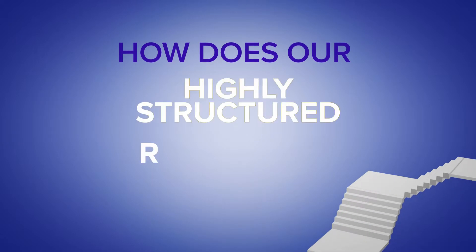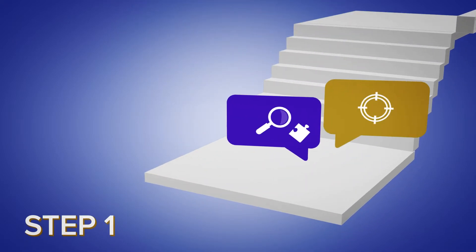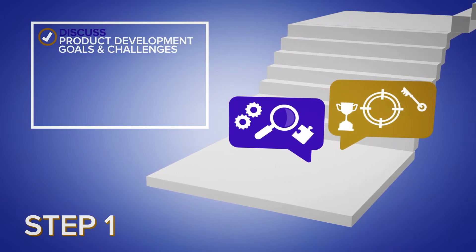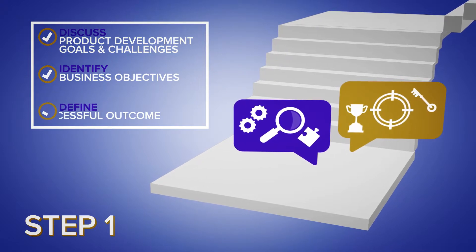So, how does our highly structured, repeatable process work? RAND Simulation and the customer discuss product development goals and challenges, identify business objectives, and define a successful outcome.